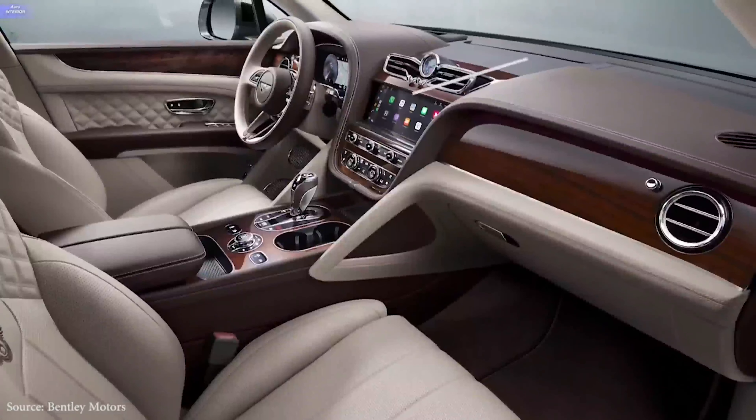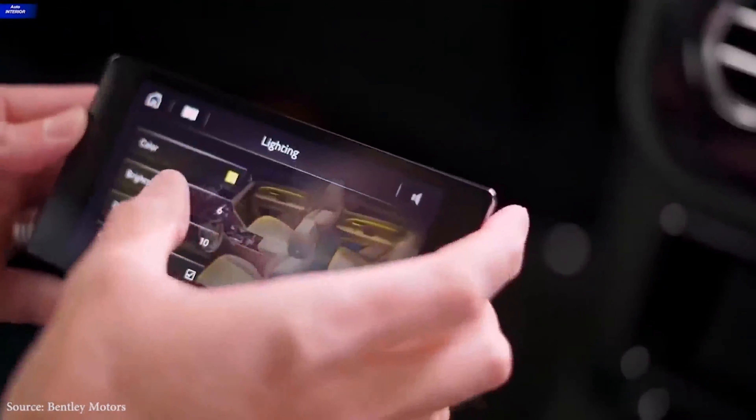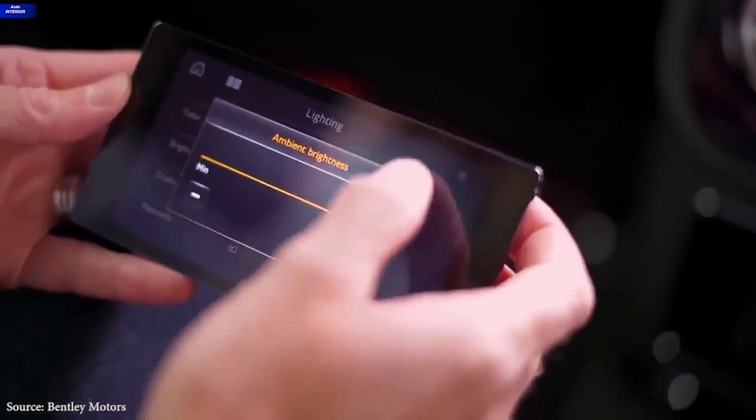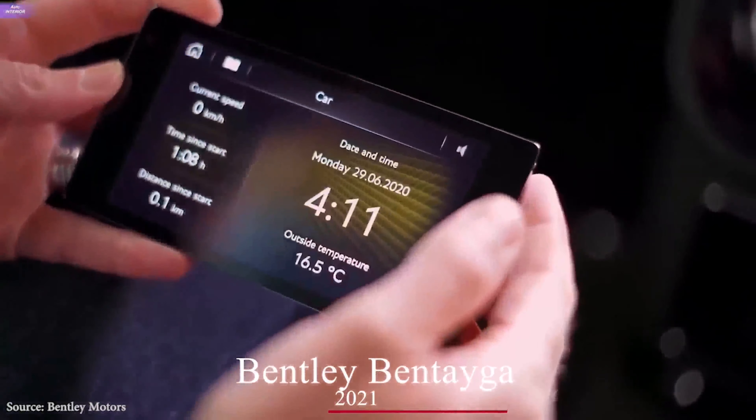A new 10.9-inch information display, adjusted dashboard appearance, Apple CarPlay compatibility, a revamped rear-seat entertainment system, and a wireless smartphone charging pad are all included in the Bentley Bentayga 2021 interior upgrade package.